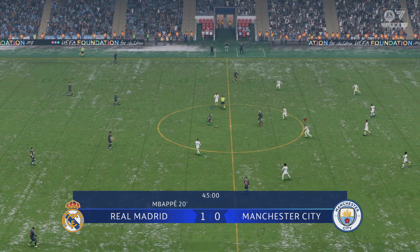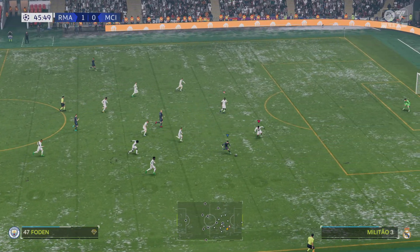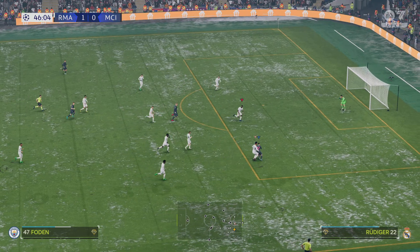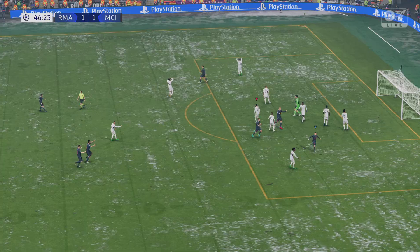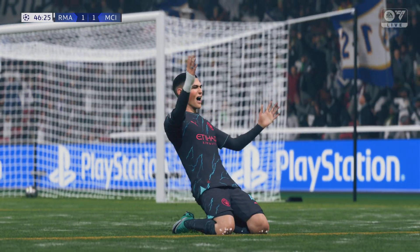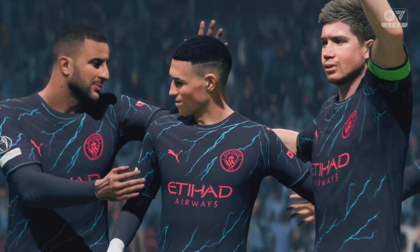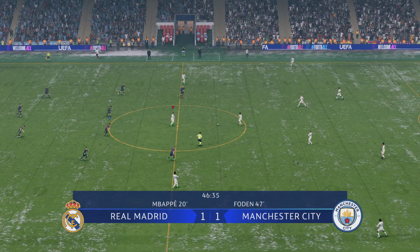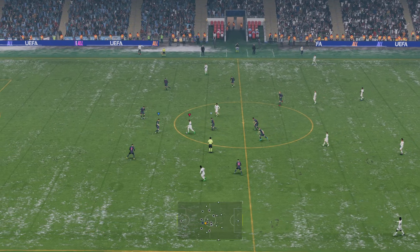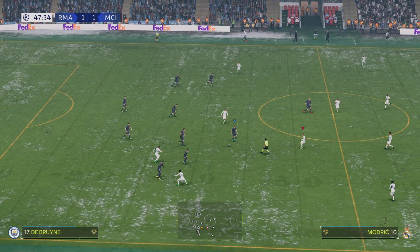So back in business — the second half underway and City trying to plot a route back into this one. A goal! He's equalised! Was he made for moments like this, on an occasion like this? Just look at this again — it's so hard to knock him off the ball once he gets going. The defending could be better, but that's a great individual goal.